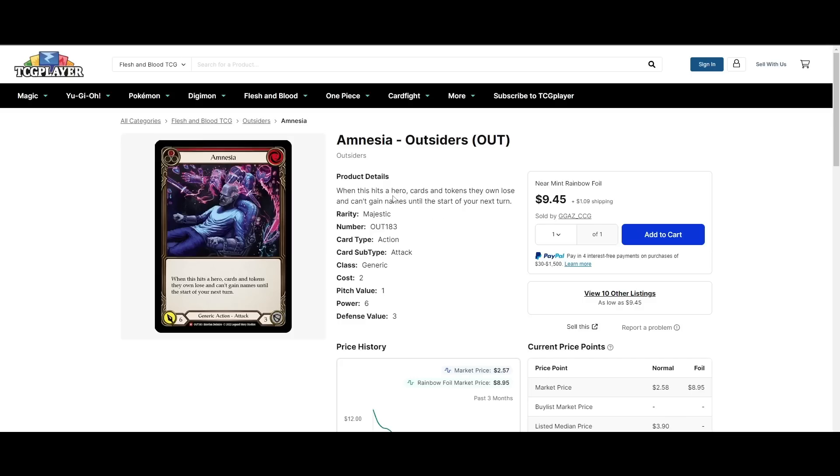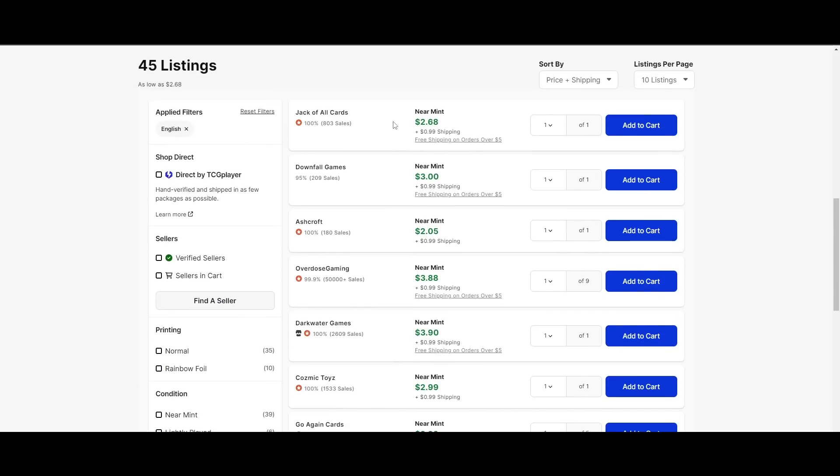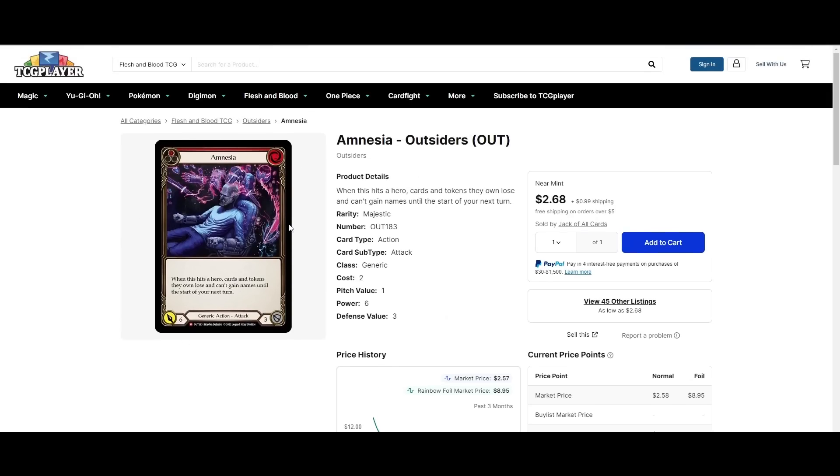Amnesia is another card going a bit under the radar. It's a popper — it's a two-for-six that blocks for three — and it has text that if it hits, cards and tokens your opponent controls lose their names until the start of your next turn. This is good because the new Prism wildly relies on heralds to do things: if a card with herald gets go again, if there's a herald in your soul, if a herald hits. Amnesia shuts a lot of that down. Cheapest rainbow foil is $9, cheapest non-foil is about $3 — still very affordable, so if you don't have a playset, it's probably worth picking up.